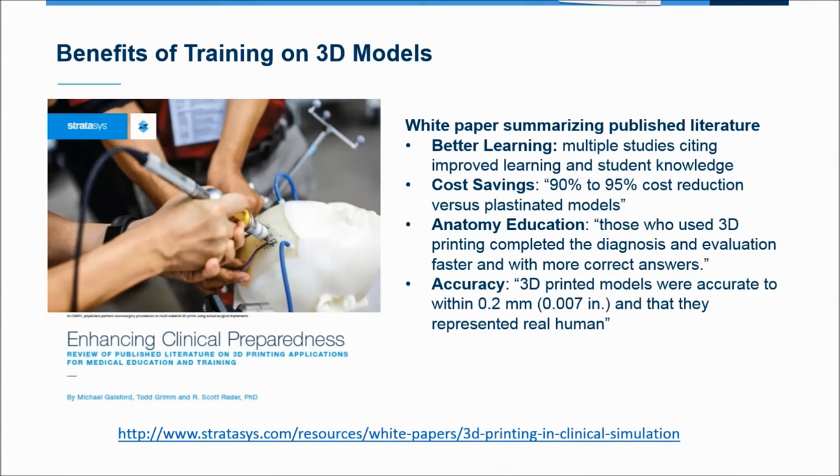The use of 3D models has been studied pretty widely. We reviewed all the medical and scientific literature relating to 3D models and found evidence that it leads to better learning outcomes — students perform better on tests when trained on 3D models. There are cost savings compared to other models such as plastinated specimens. The models are highly accurate, down to sub-millimeter accuracy, since they replicate scans from MRIs and CTs. We've compiled all these findings into a white paper available for download that covers best practices and evidence for the use of 3D models in education and training.